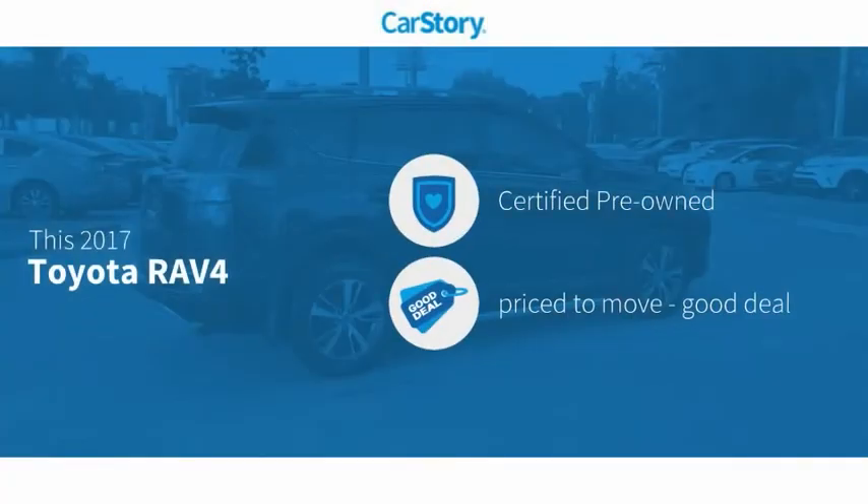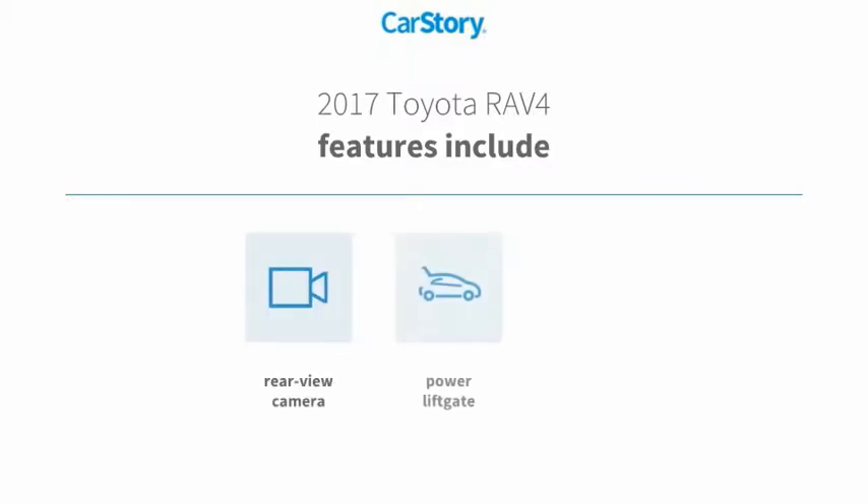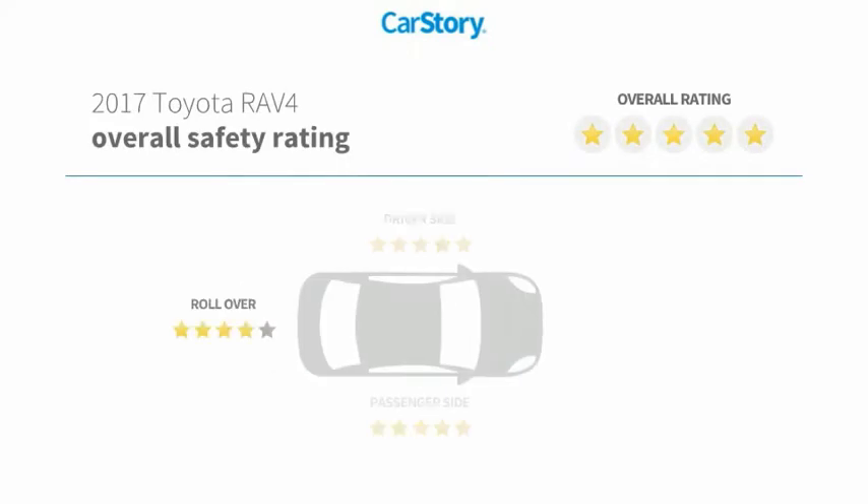Our story research indicates this vehicle as certified pre-owned, a good deal. Features also include power liftgate, cloth seats, rear view camera, and has been listed as an IIHS top safety pick with these ratings.